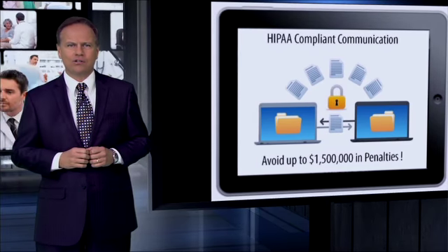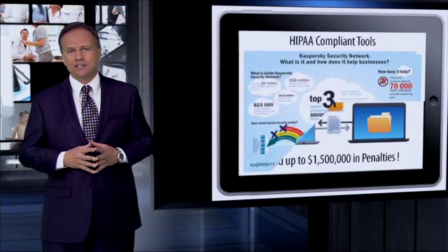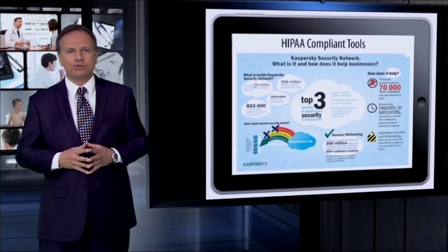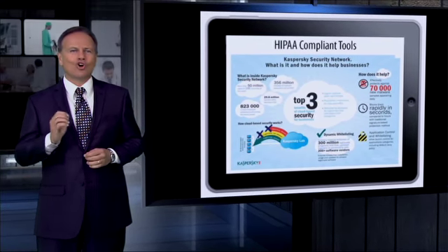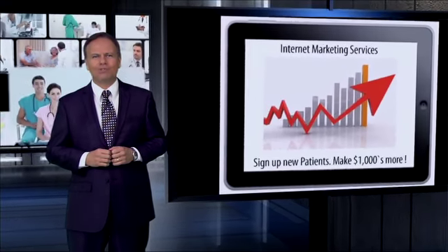In the past, you had to employ an army of engineers and spend millions of dollars to develop, support, and take full advantage of these profitable technologies. But that's all changing with the introduction of AppVantage mHealth Gateway.